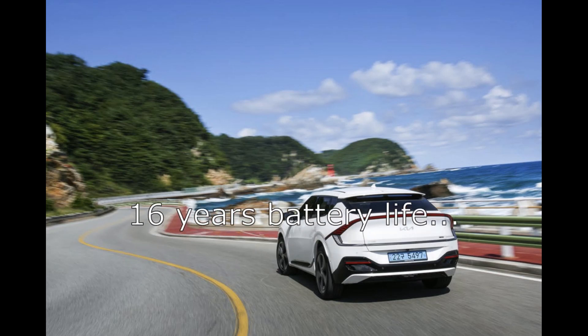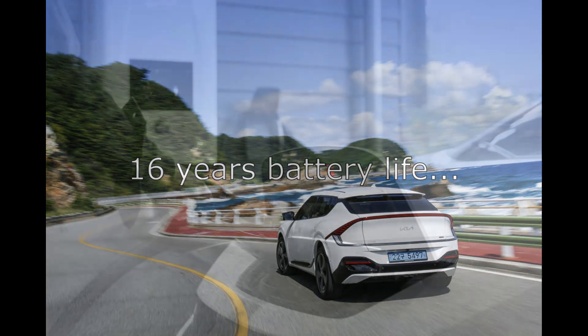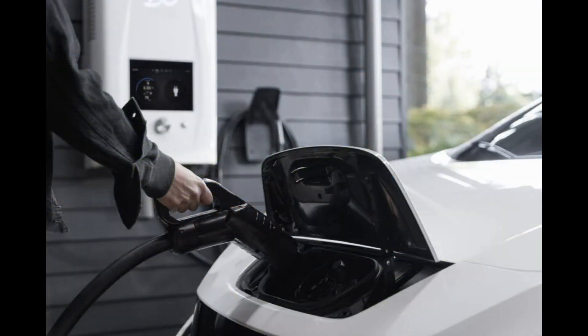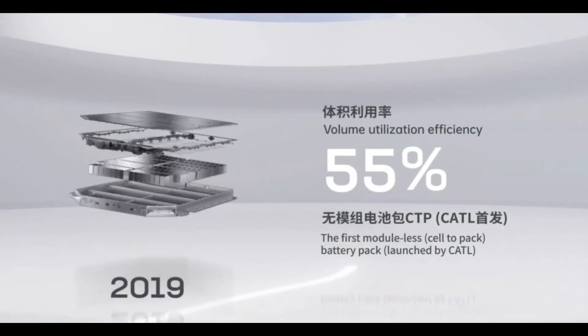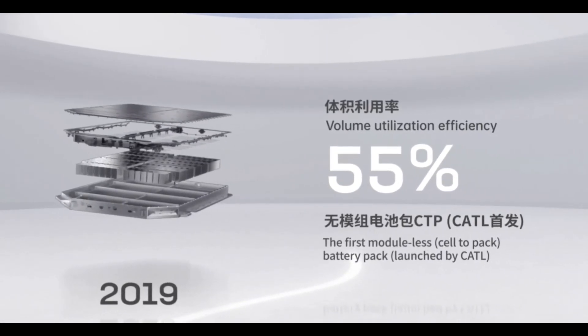Before we all start sneering in disbelief, this is a company which is known for delivering what it promises, and they have already installed demonstration units of the 10-minute batteries in various Chinese EV prototypes. Remember, this is not a completely new technology — this is the third generation of its CTP cell-to-pack technology, which is now being refined and battle-tested.